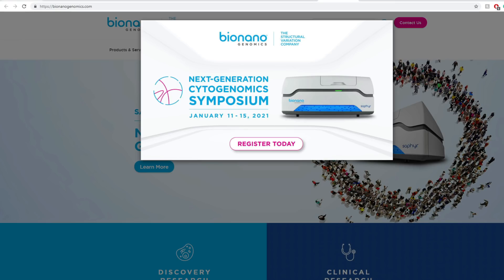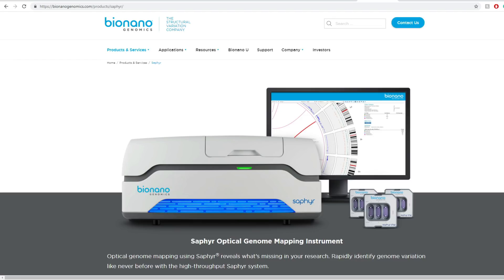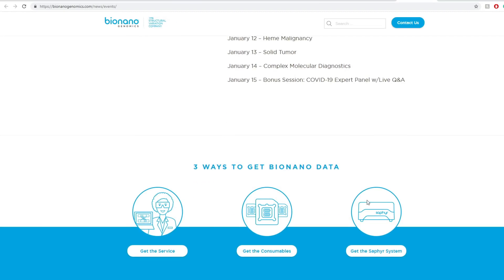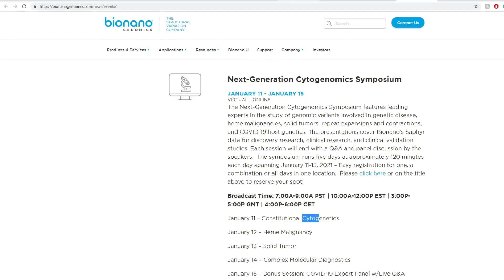Their next event is happening January 11th to January 15th of 2021, right around the corner. It's going to include bonus sessions for COVID-19 expert panels, solid tumors, complex molecular diagnostics, heme malignancy, and constitutional cytogenetics. I do think this conference will be amazing, and I'm going to be watching it and bringing you highlights afterwards.